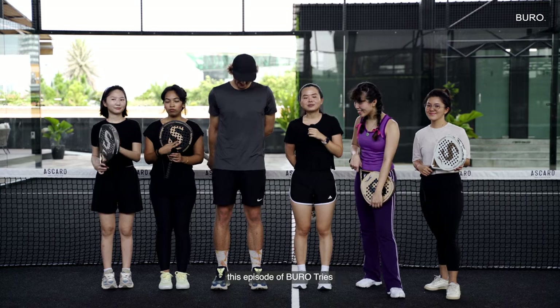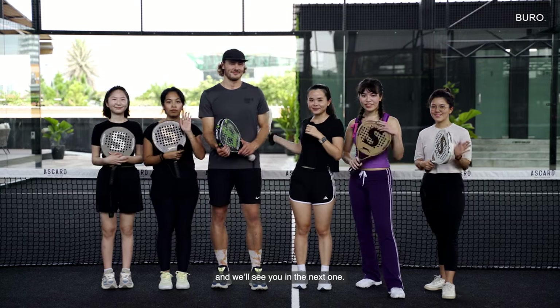And with that, we'd like to wrap up this episode of Bureau Tries, and we'll see you in the next one. Bye!